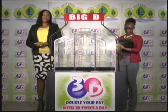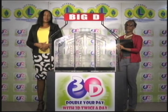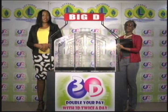Good afternoon and welcome to the National Lottery's 3D Midday Draw. We're about to select this afternoon's winning numbers under the supervision of the auditing firm of BDO, represented by Mrs. Shari Scott. All eligible tickets should be dated the 22nd of August 2017.